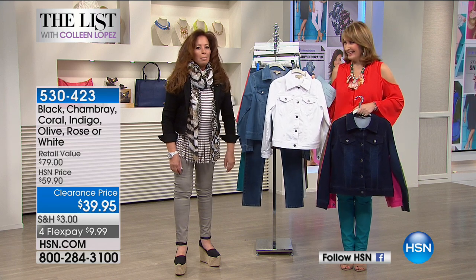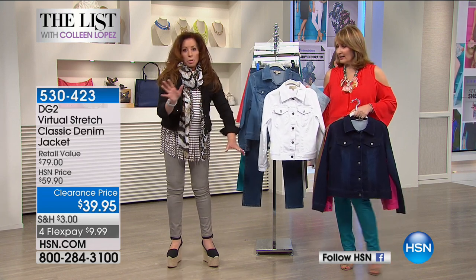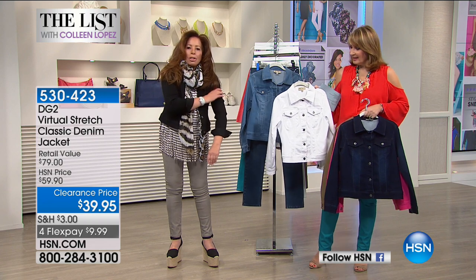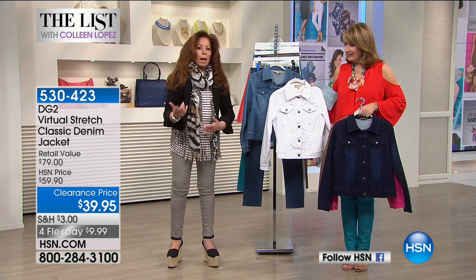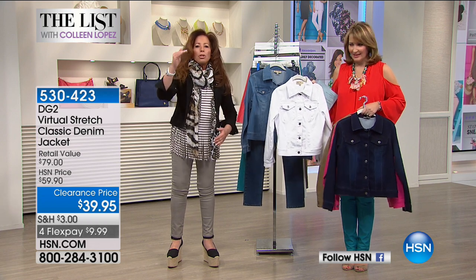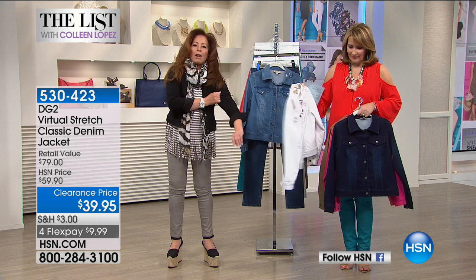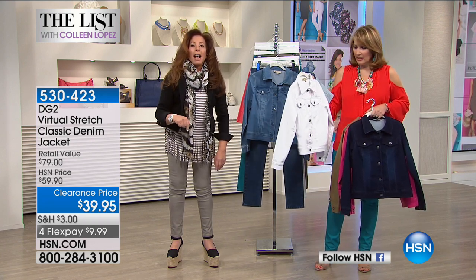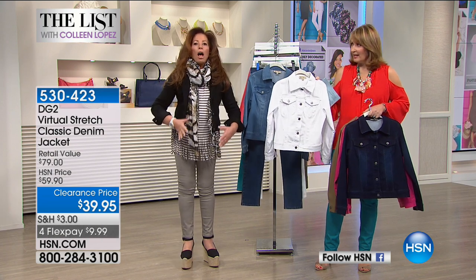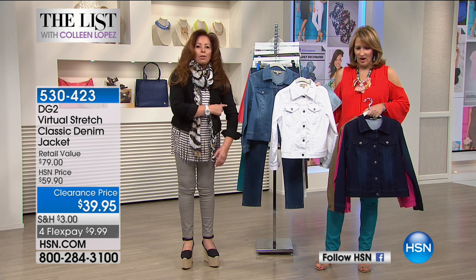I love the fit. I age very heavy through my arms, which means whenever I go to get a blazer or jean jacket I have to go up two or three sizes to get a fit. But Virtual Stretch is so stretchy I can actually go down a size and my arms look — I can't stop looking at myself in the monitor.